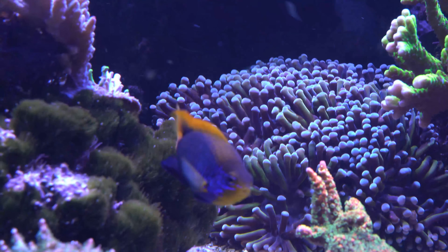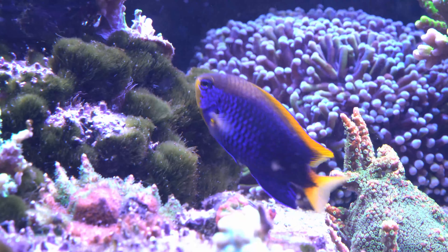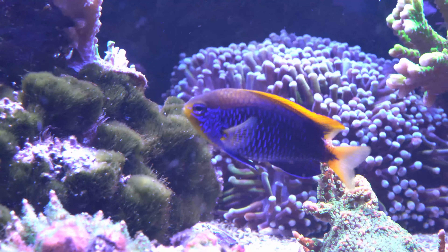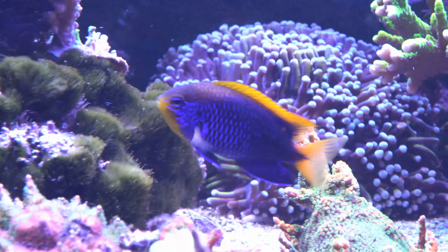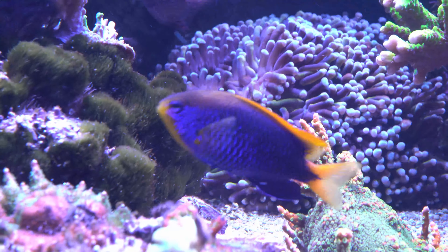So what about all the other blue things that you're thinking of? What about the fish I mentioned at the start of this video? The blue ringed octopus? These things are blue, right? Well, all of those things are using trickery and reflection to appear blue. This is something called structural color, rather than a pigment-based color.